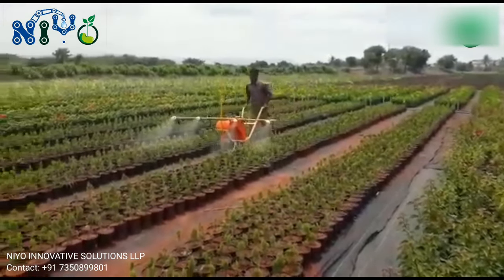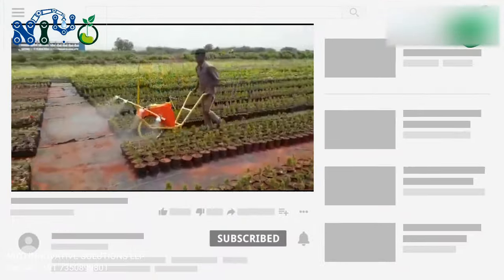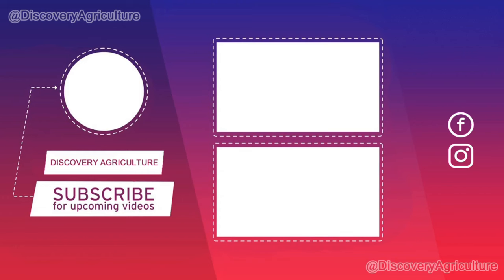Hope you like this video. Share this video with all your friends and don't forget to subscribe to the Discovery Agriculture YouTube channel. Thank you for watching this video, have a good day.